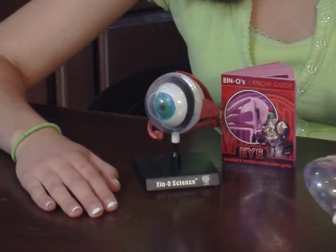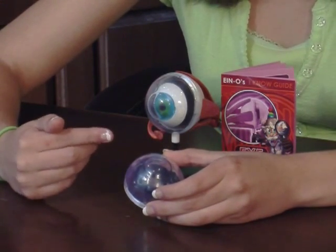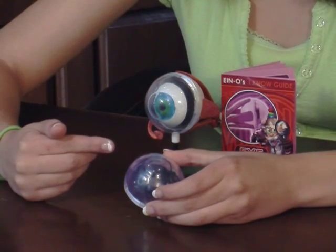By disassembling the model, you can see how all these parts fit together. The cornea is a clear layer that protects the eye against dust and tiny debris and bends light towards the lens through the iris.